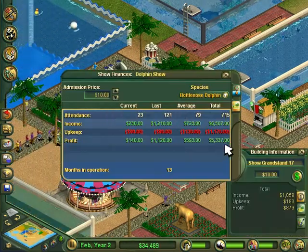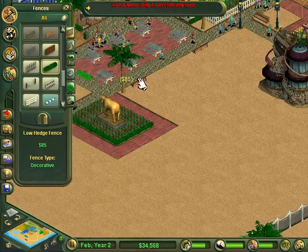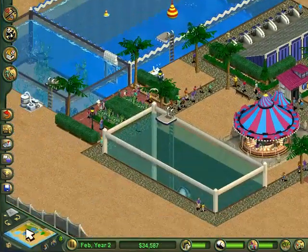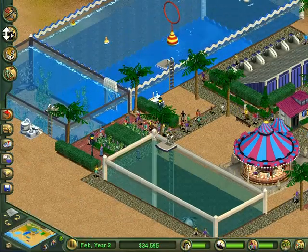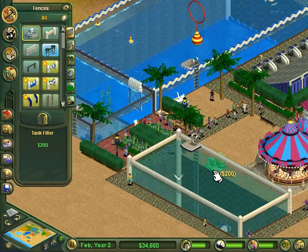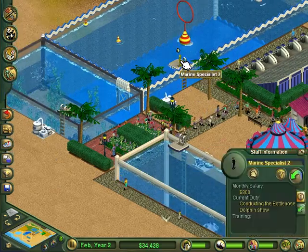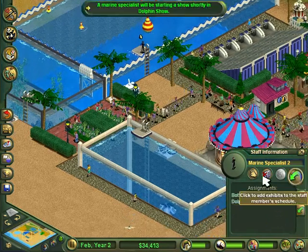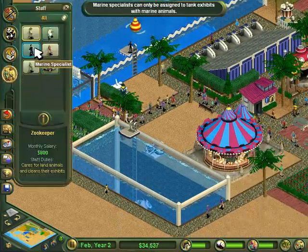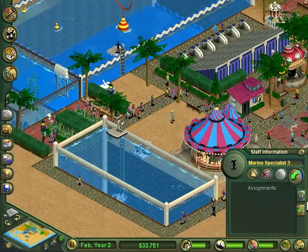How are our shows doing? 879 dollars in profit — not bad. The dolphins need somebody else to handle them. Did they darken their water already? Wow, they did. Okay, you are in charge of this. We're just going to have a wandering zookeeper kind of walk around and take care of stuff.